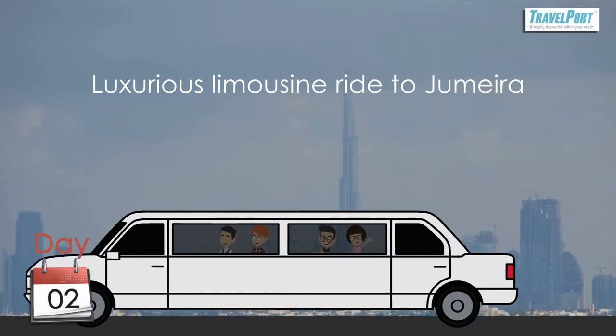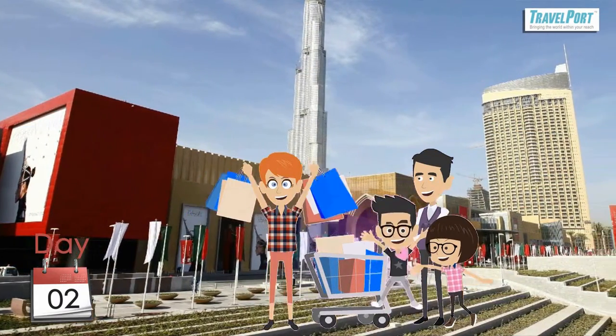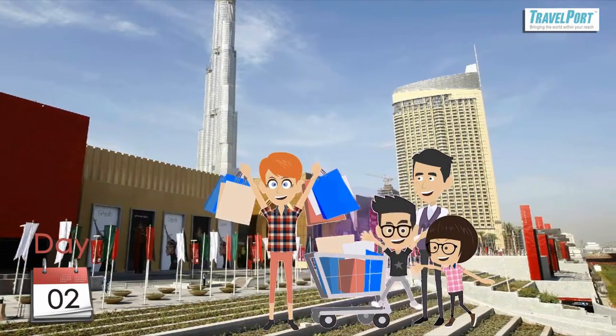Later in the evening, they are taken for a luxurious limousine ride to Jumeirah. After the ride, they get down at the Dubai Mall, do their purchases, and return back to the hotel with bags of gifts for their friends and relatives.